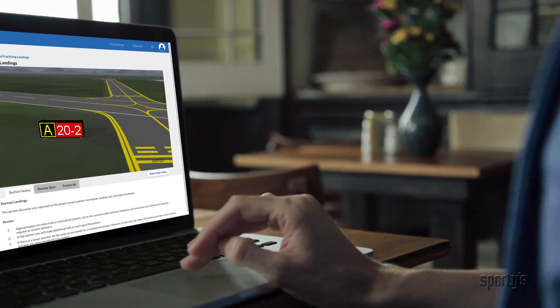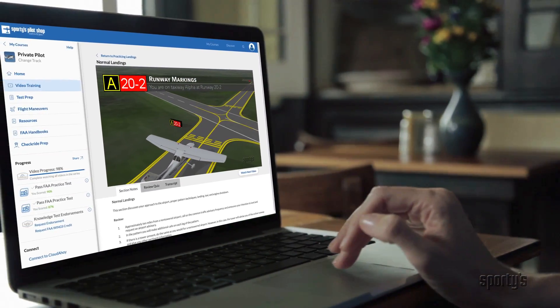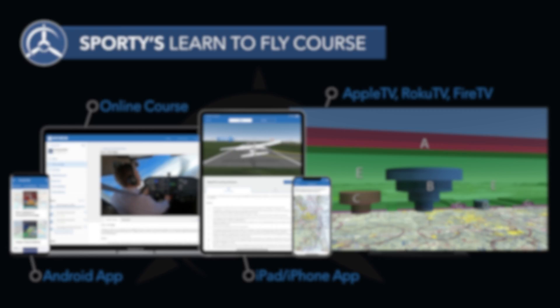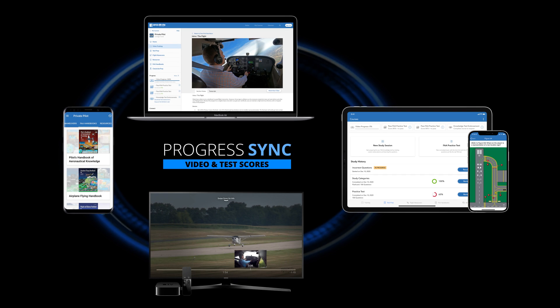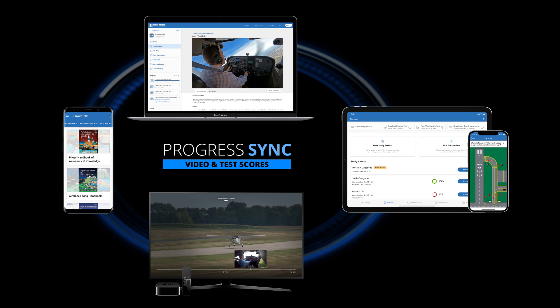You can study anywhere, anytime. You can access the course online with an iOS app, Android app, Apple TV, Roku TV, and Chromecast — they're all included. Best of all, progress is automatically synced between formats, so you can begin studying on your Android phone, continue on your iPad, then finish on your laptop.